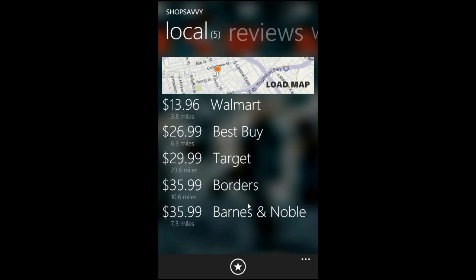If we go over to local, we've entered in our zip code so in case the user doesn't want to use specific GPS information, they can just use their zip code information to find local deals.